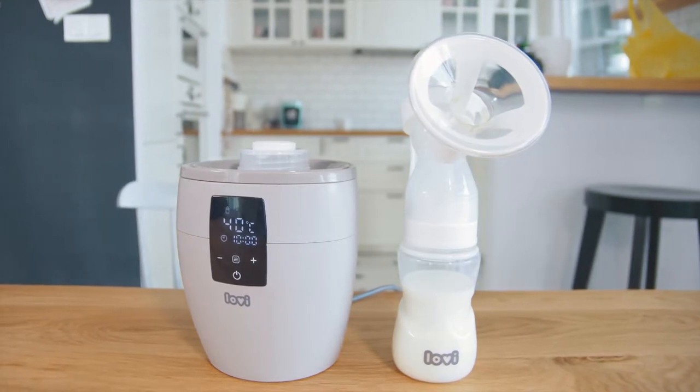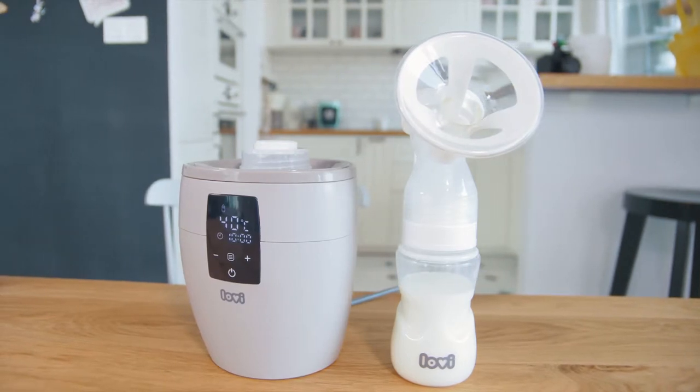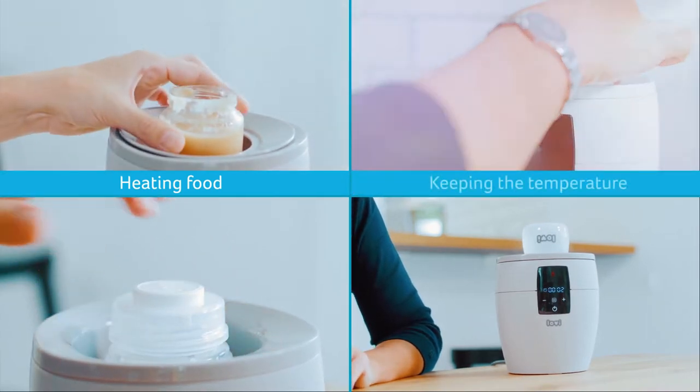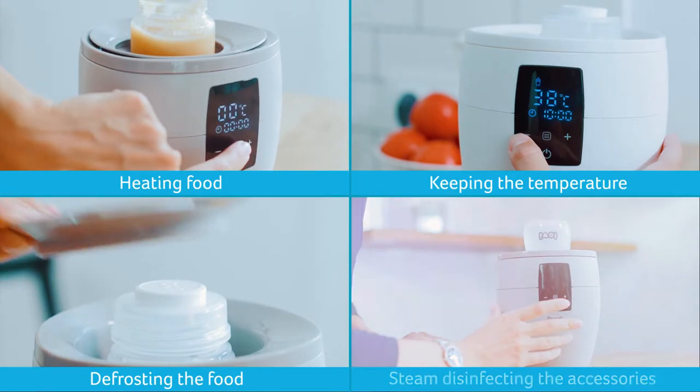There are advanced technological devices available on the market, just like the Lovey Bottle Warmer, which has four functions in just one product. It not only heats the food and keeps the temperature of it, but it also defrosts it and even steam disinfects bottles and accessories.